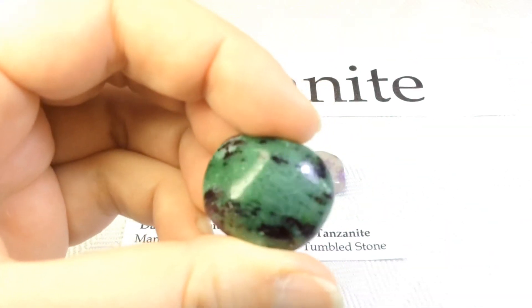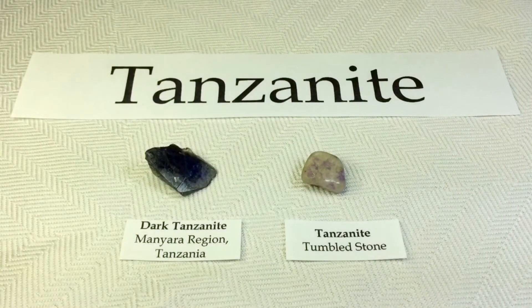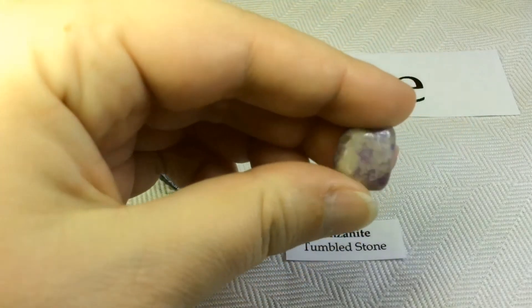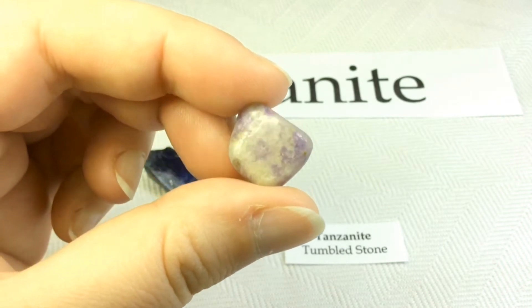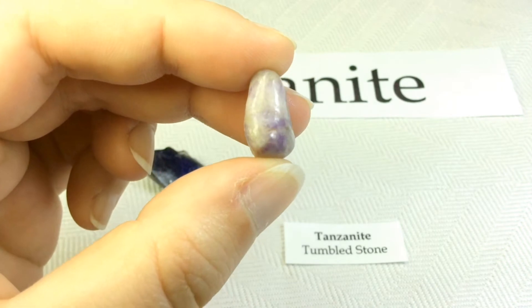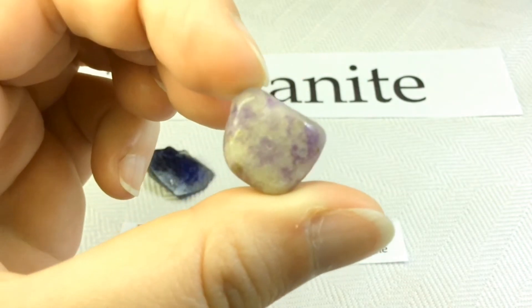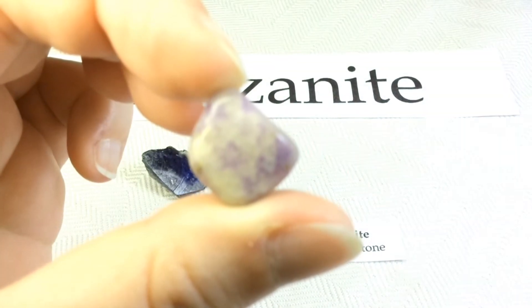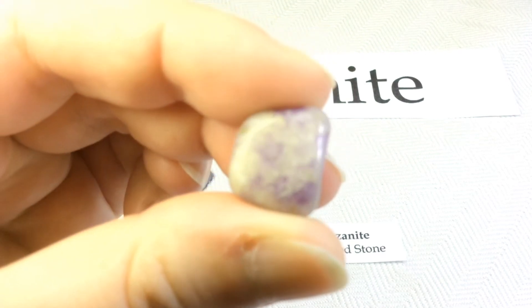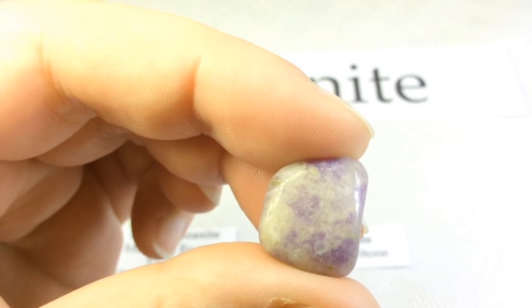Here we have zoisite, and they are the same mineral — too cool. I'll start by showing you my little low-grade one. Sorry about all the cat hairs on my hands — they're sleeping behind me right now. Tanzanite is a gem variety of zoisite, and there are some out there who may not even consider this true tanzanite, particularly if they're more into the gemology side rather than geology.